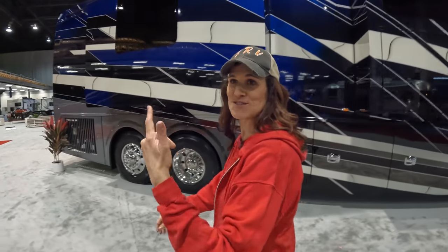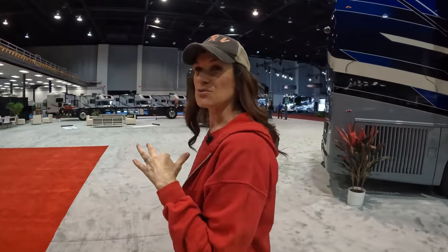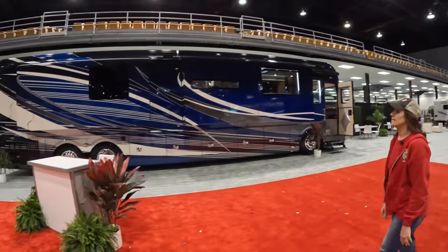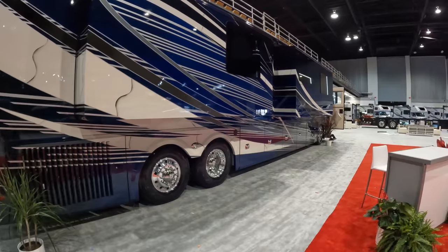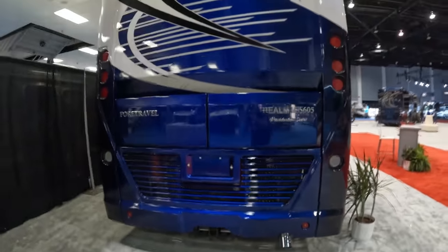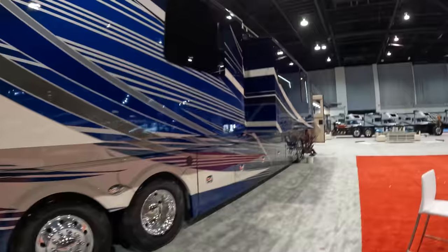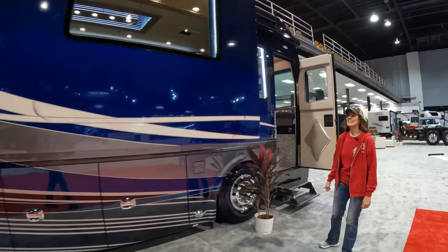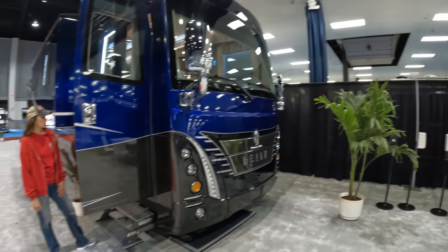If you missed the Airstream premiere last night, make sure you go check that out. Now let's do a quick pan of the exterior of Coach 3 — the paint work and paint job are outstanding. This is the Presidential Realm F605. We're not going to show you the bays again since they're essentially the same as the other coaches. All the awnings are in place and the entryway has a lot of attention to detail — it's beautiful.